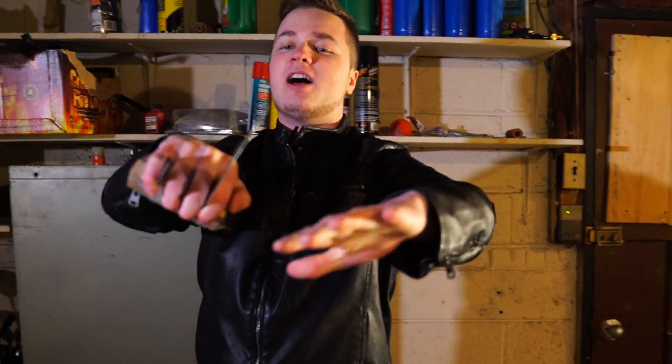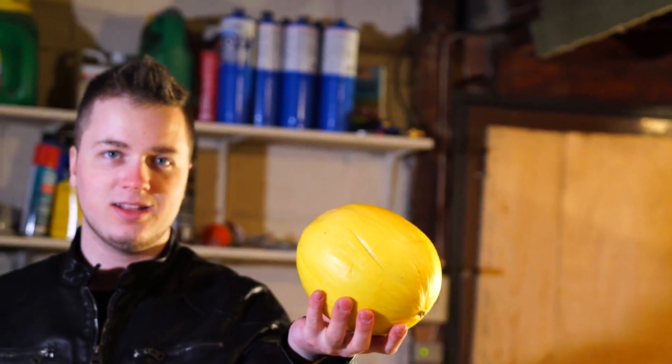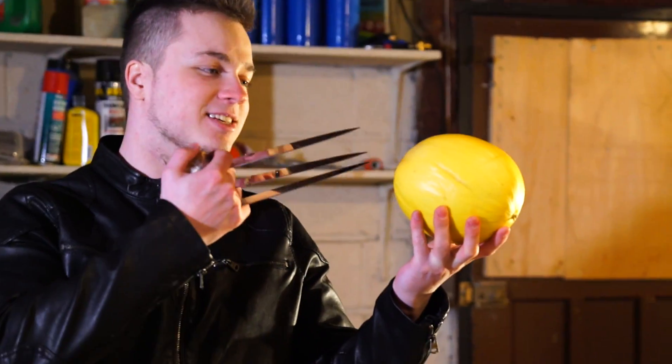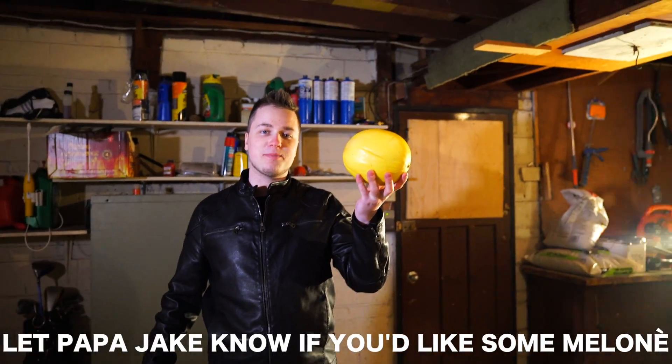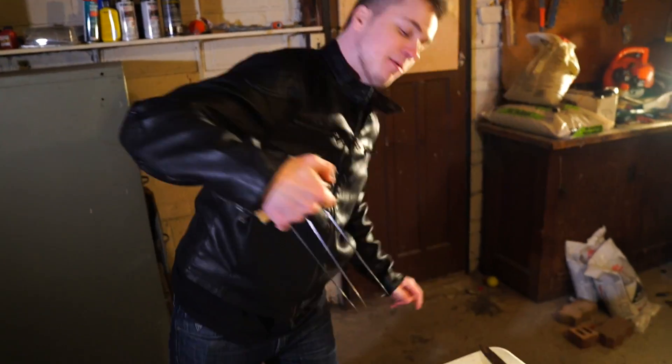We got some Wolverine claws, baby, and I'm going to be showing you guys how to make these today. Logan, what is this? It's a cantaloupe. Logan, this isn't a fruit I've ever seen in my life. Are you sure that's a melon? Guys, if you'd like a melona, let Papa Jake know and I'll serve you up some nice melona before we get started.